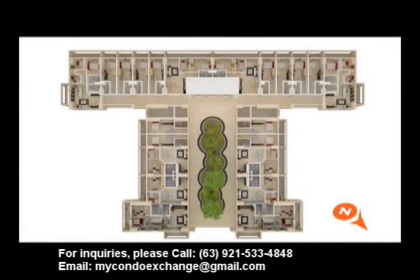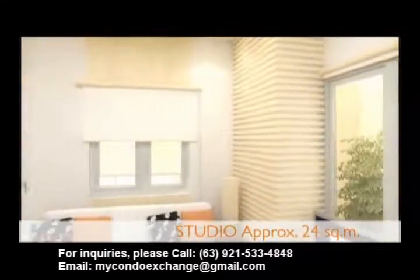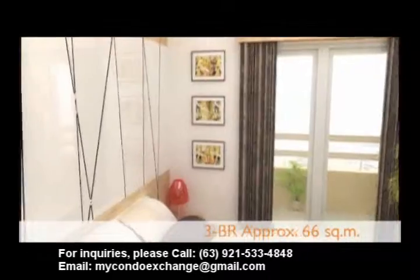Rather than crowd each floor with more units, each T-shaped residential level has an average of only 17 units. Choose from the spacious studio, the two-bedroom unit, or the three-bedroom unit.